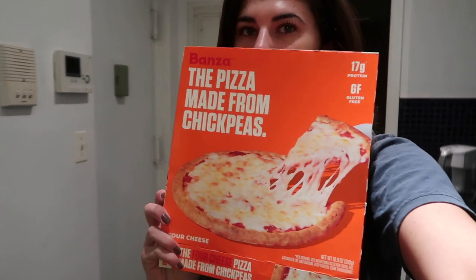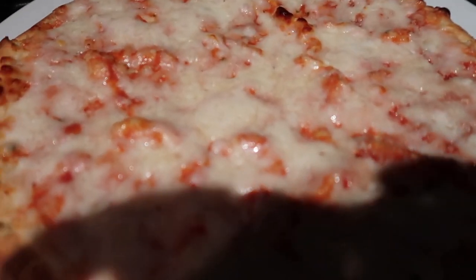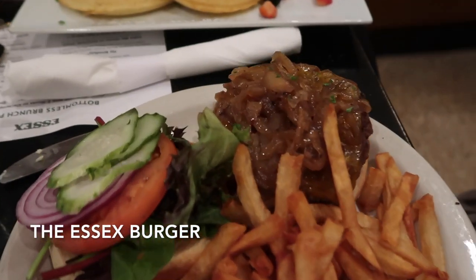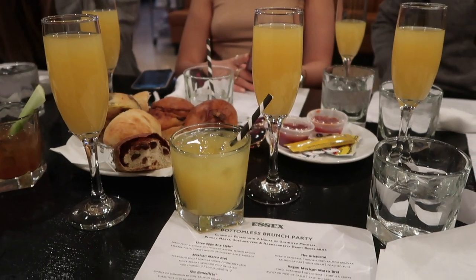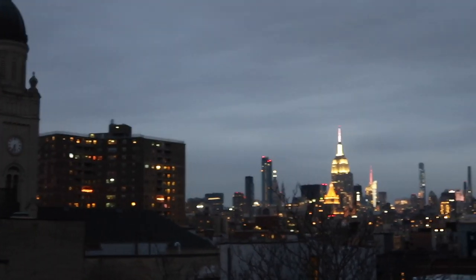I am back home now and honestly I've had a really long day, so I don't think I'm even going to do anything tonight. I'm making dinner now and I'm having this Bonza chickpea four cheese pizza. I've had the margarita one and it was really good, so I'm excited to try the four cheese one. I'm going to make my dinner and probably watch a movie — get comfy and just have a chill night. It looks so freaking good and I'm so excited!